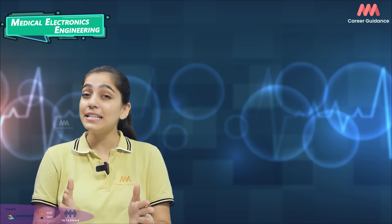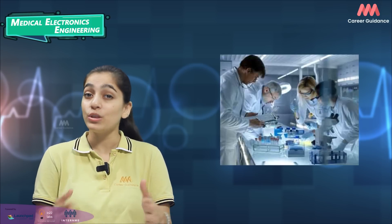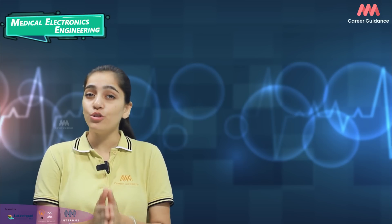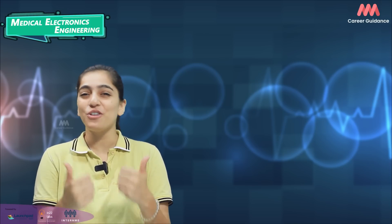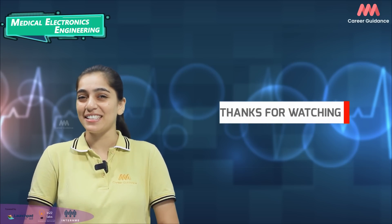These recent trends in Medical Electronics Engineering demonstrate the field's rapid growth and potential for significant impact on healthcare. Engineers in this field have the opportunity to contribute to the development of cutting-edge technologies and solutions to improve patient care and overall healthcare outcomes. Let us know in the comments what else you want to know about Medical Electronics Engineering. Do like and share the video with your friends and family. Thank you for watching — keep watching Triple M Career Guidance.